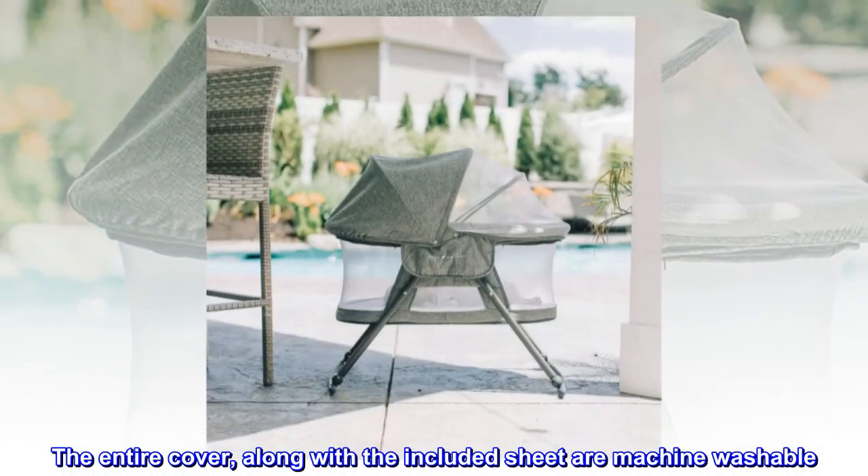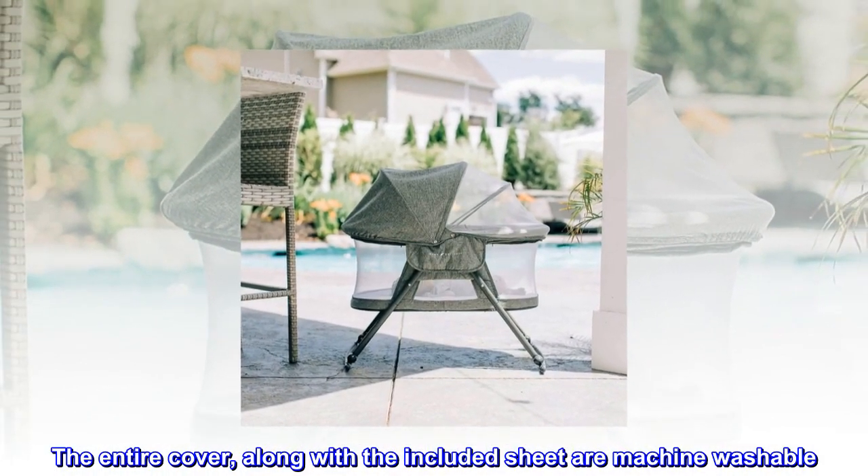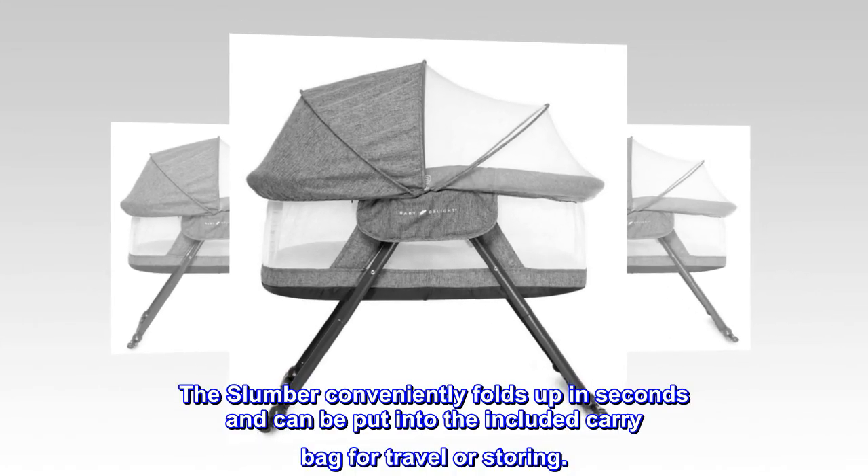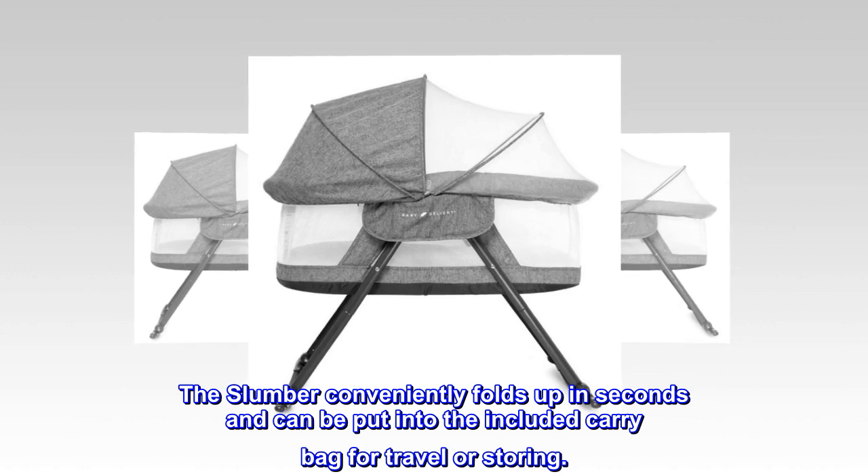The entire cover, along with the included sheet, are machine washable. The slumber conveniently folds up in seconds and can be put into the included carry bag for travel or storing.